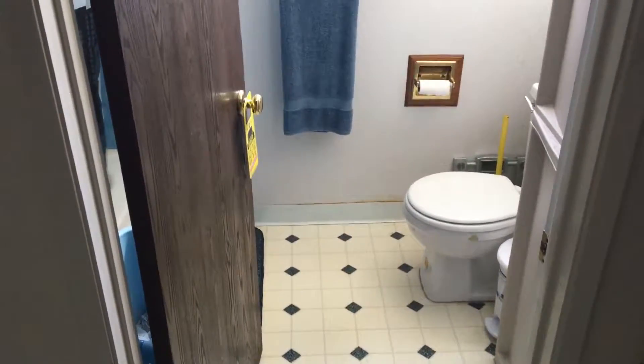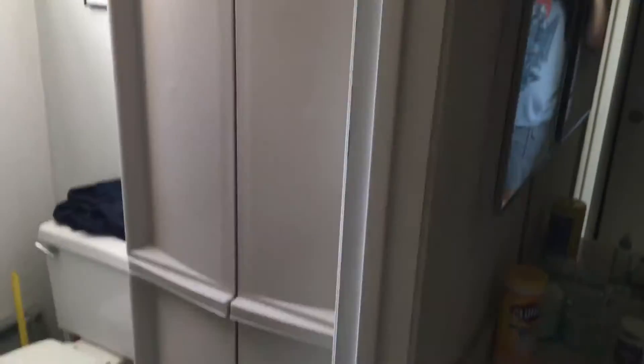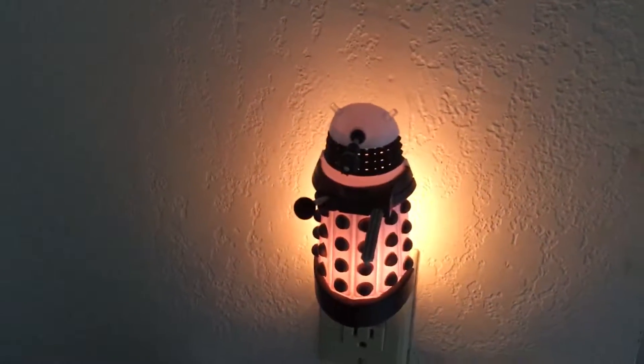Over here's my bathroom. Not really gonna do much for it, but I do have a Dalek hanger saying 'Danger, do not enter unless you want to be exterminated.' It's like, hey, stay out of my bathroom. There's a linen cabinet — that's my parents', because for some reason we have to store all our extra towels and stuff in my room. And there's a Dalek nightlight.